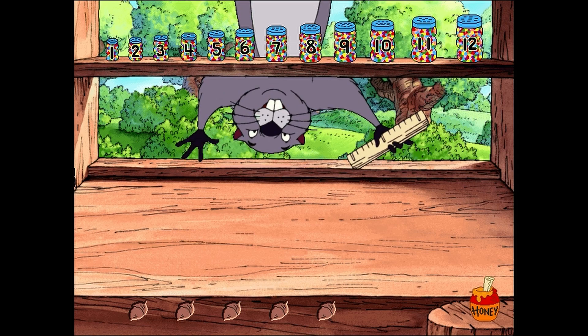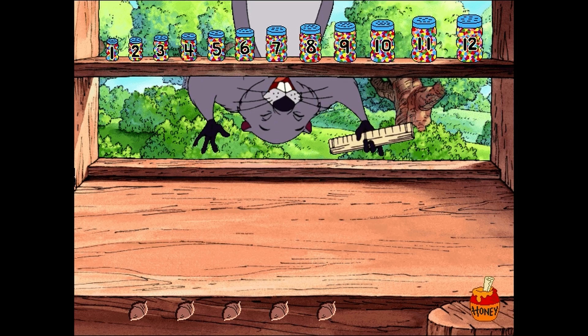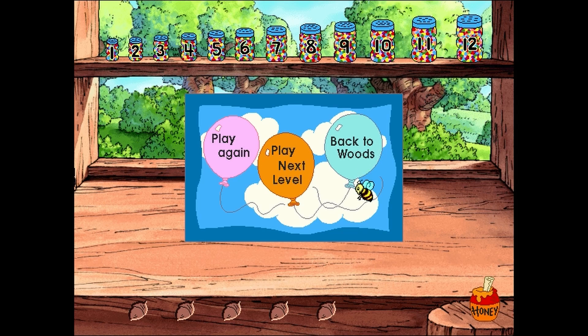Garden just doesn't measure up without a ruler! I'll get it to your garden! To play this game again, click the pink balloon. To play this game at the next level, click the orange balloon. To go back to the woods and find something else to do, click the light blue balloon. Goodbye! I hope you'll be back soon, because soon is when I'll have another batch of cupcakes!